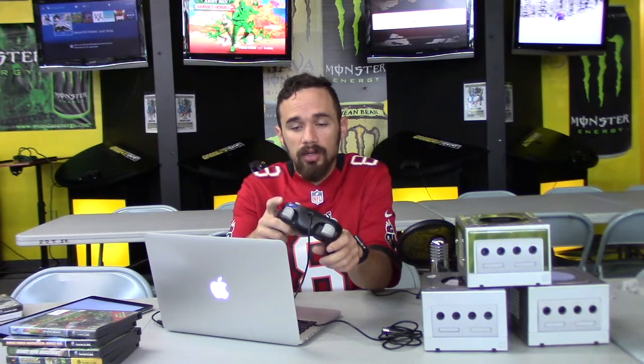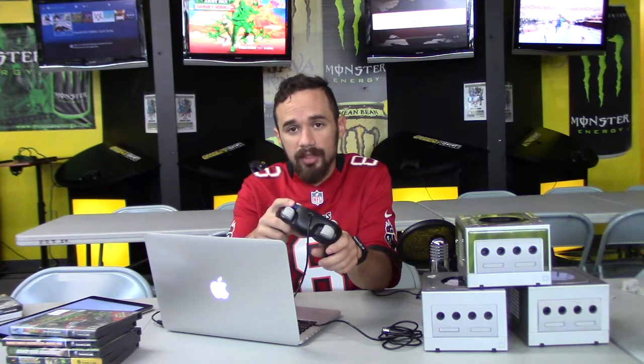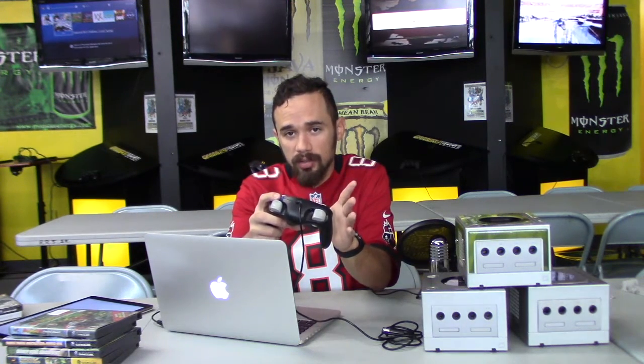There's a fun easter egg: start up the console and hold down the Z button, and the traditional GameCube menu sound changes to a weird squeaking, tumbling sound with a little kid laughing — it's a little creepy. With four controllers plugged in, you get yet another different sound.